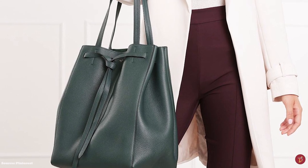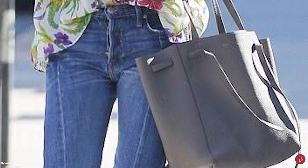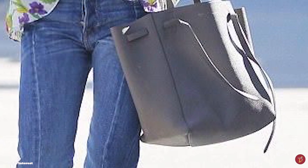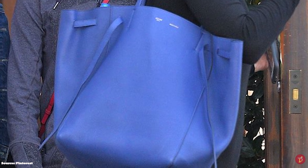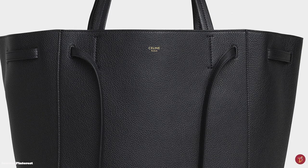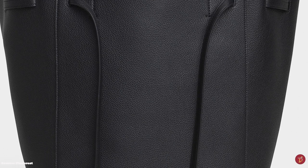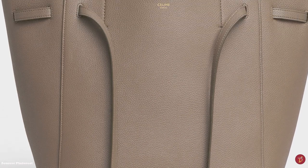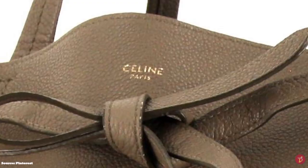The Celine Cabas Phantom bag has colossal space — you can fit everything in it, like your laptop or groceries. A perfect daytime bag. Celine is known for its minimalistic and elegant designs, and the Cabas Phantom is proof of that. It is a safe, timeless style and a great investment. If you wish to carry little, you can make the bag small and bucket style; if you want to carry a lot, you can leave the side straps untouched. The Cabas is an understated bag that can add an air of sophistication to any everyday look, available in a wide variety of sizes and simple block colours.